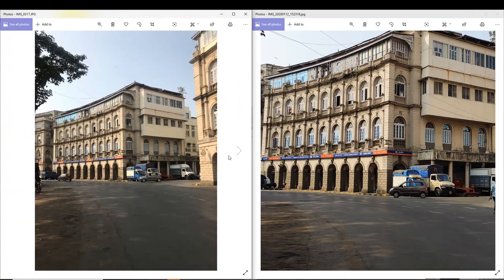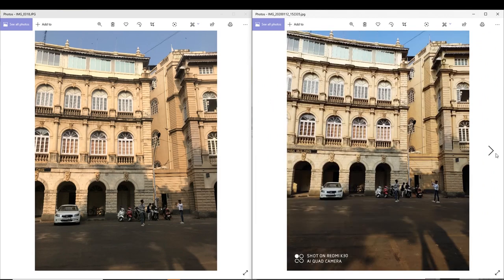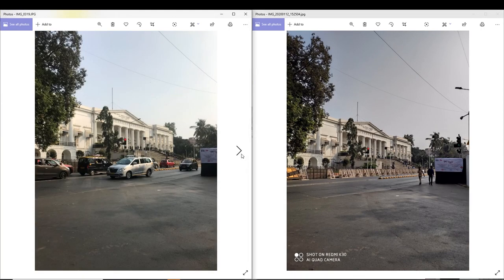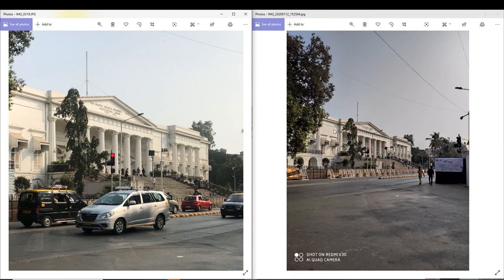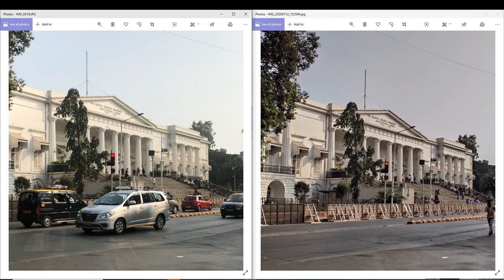If you want to talk about the other photo, I have a photo of the iPhone in comparison. So if you want to see these photos, you can see the performance of the Redmi K30. It has a little dullness with iPhone 7 pictures.